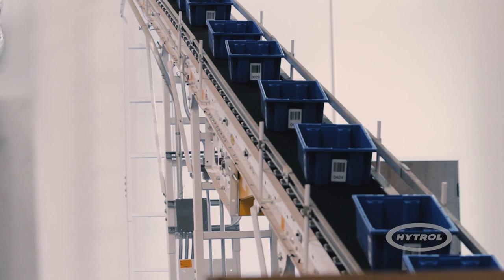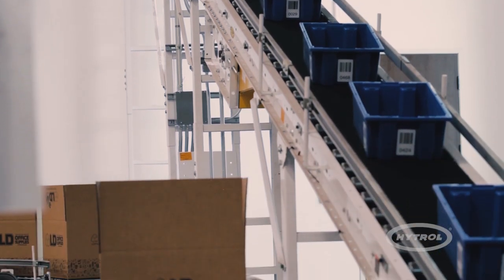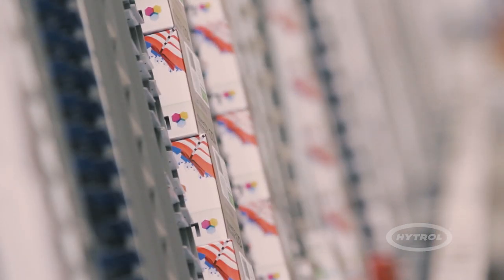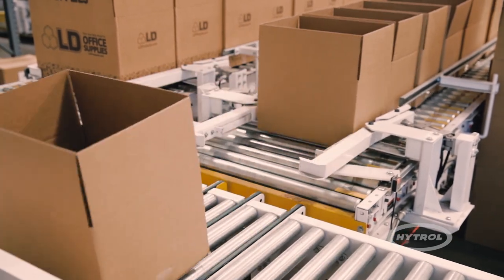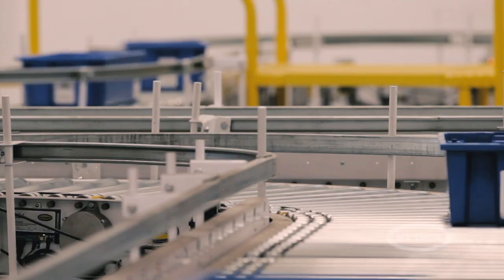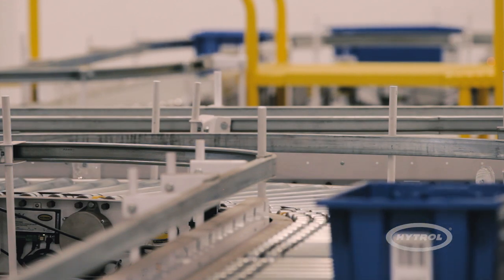By working with the integration partner, LD Products was able to implement a material handling solution that accommodated an increase in throughput, as well as their unique variety of SKUs. The intelligently designed system allowed LD Products to reduce their workforce by 53%. In addition to the technical benefits, the company was able to utilize Hytrol's wide variety of training opportunities to provide the necessary support for the system.